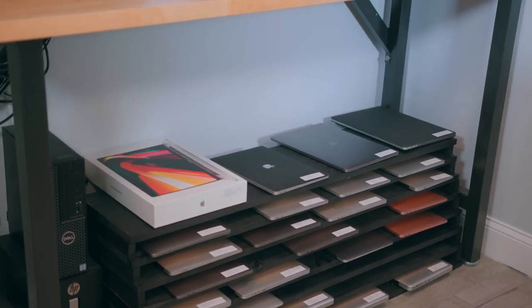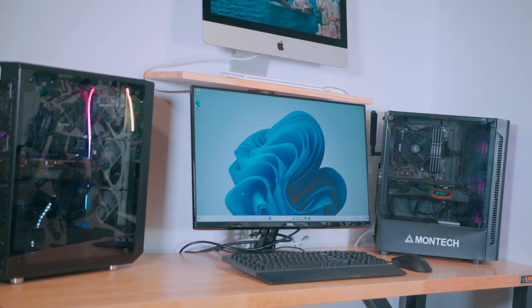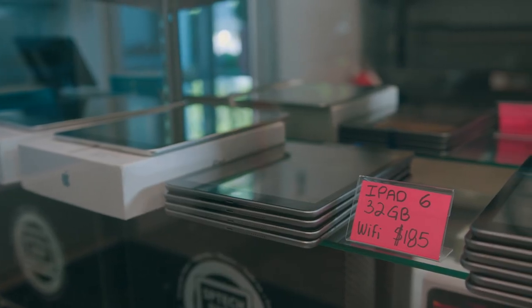So what we do here is we sell computers — Macbooks, Windows computers, desktop computers, iPads, iMacs — we sell a little bit of everything. Whether you're buying something brand new, refurbished, or upgrading your old one, it's one-stop shopping. Anything you need you can get here.